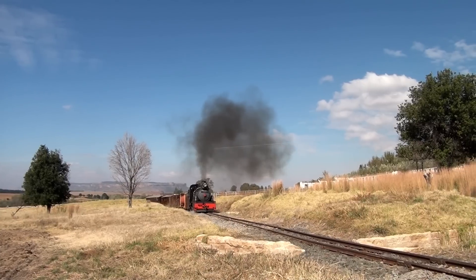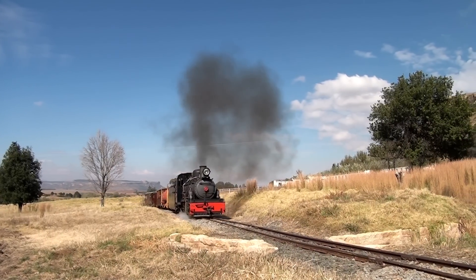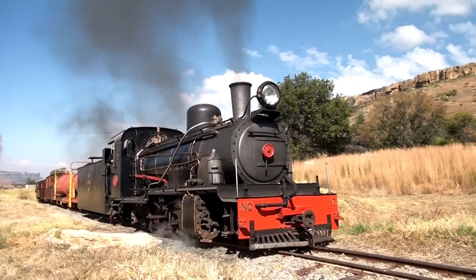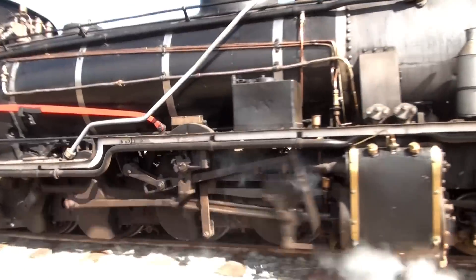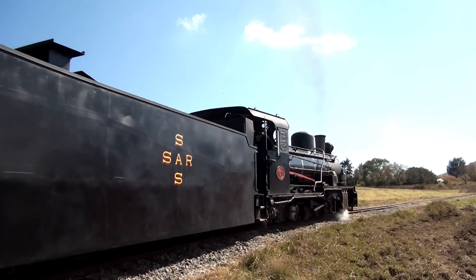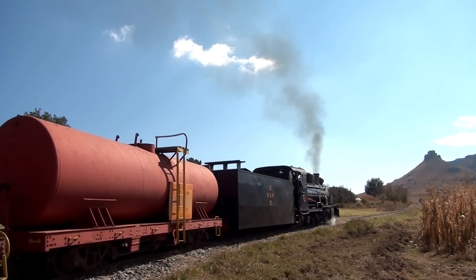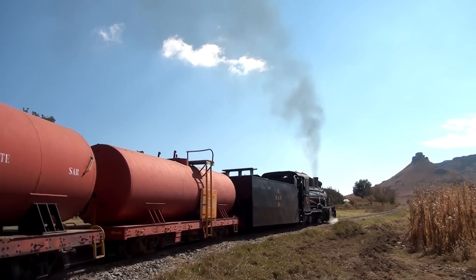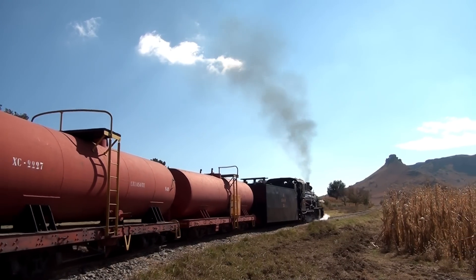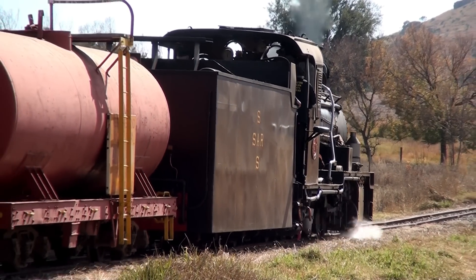There are some very challenging sections of track on Sandstone Estates. It's the aspiration of every crew to get a train up the steep climb around Pandora Mountain with as little fuss and as much aplomb as possible. This is easier said than done, and one of the great attractions of events like this is the opportunity for crews to hone their skills and learn new ones.